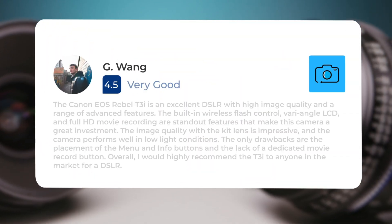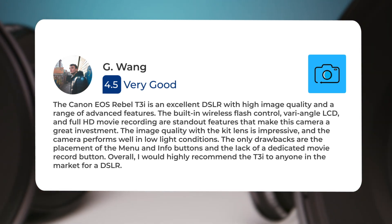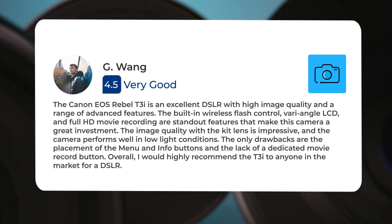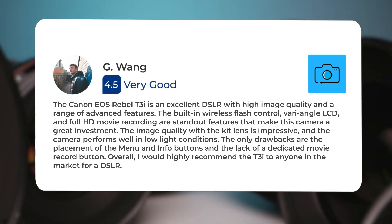The Canon EOS Rebel T3i is an excellent DSLR with high image quality and a range of advanced features. The built-in wireless flash control, vari-angle LCD, and full HD movie recording are standout features that make this camera a great investment.